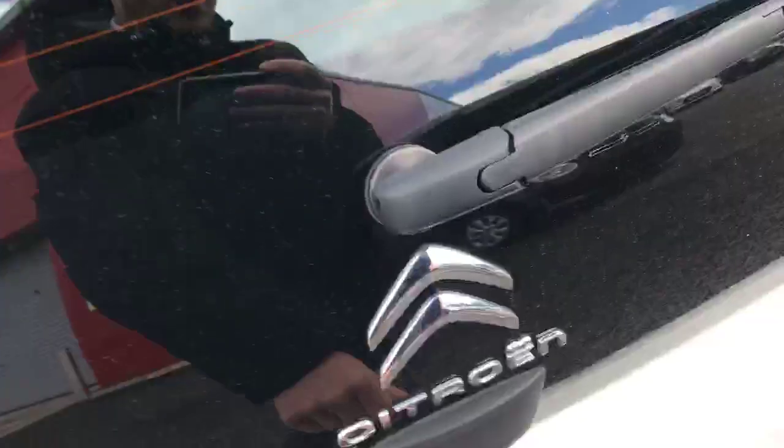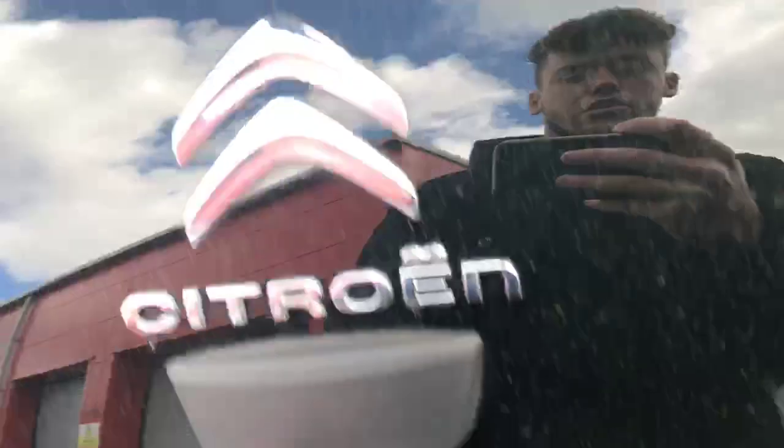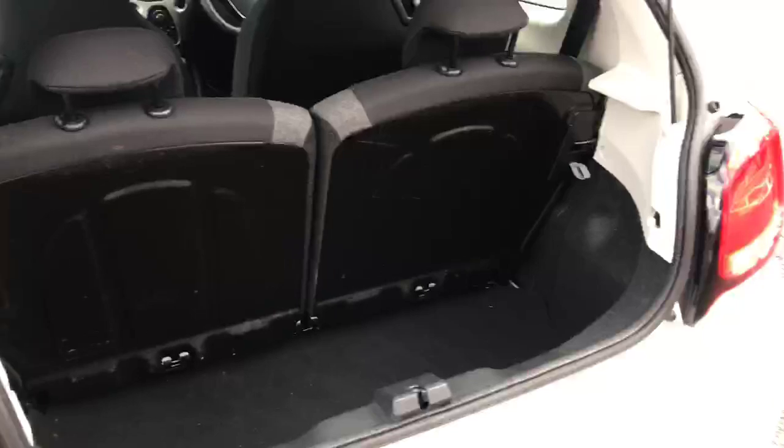Come around to the back — we've got the slightly tinted black window for privacy. Moving around to the back of the car, I'm going to open up the boot by pressing that and pulling up. As you can see, there's a fair amount of space for the C1. You can also drop the seats if you need more room. So moving up to the front of the car.